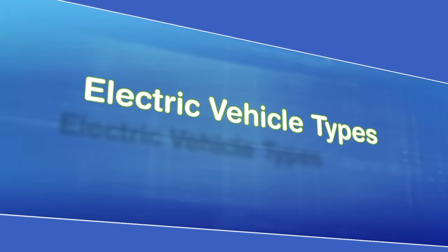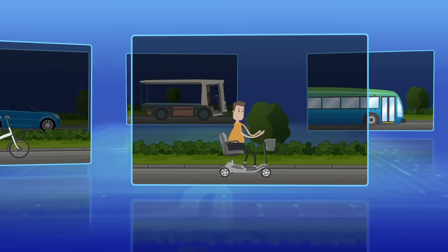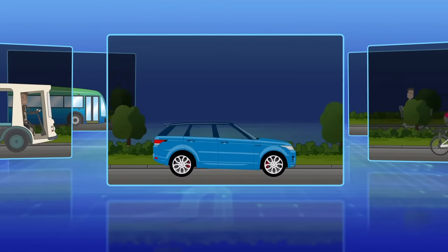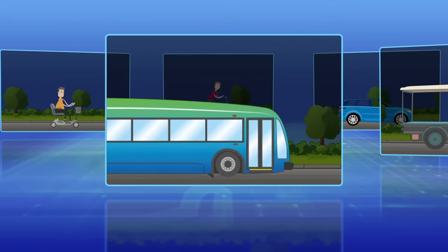So what types of electric vehicles are there? Electric vehicles come in all shapes and sizes now. These include micro-mobility e-scooters, electric bikes, family cars, light and heavy goods vehicles, buses and coaches.